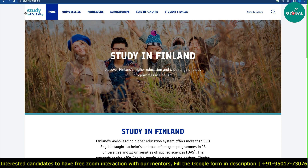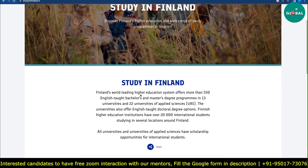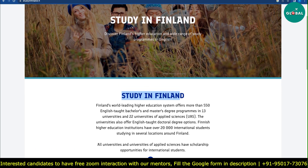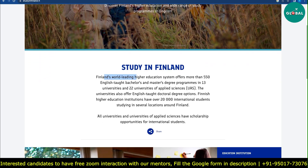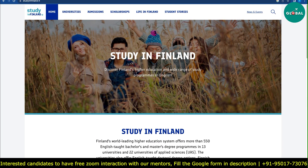In the last video, we discussed the Swedish master's program in Finland. We will check out what opportunities are open in Finland, their deadlines and fees, particularly on this portal. If you want to apply for Finland, you will open studyinfinland.fi. Finland's world-leading higher education system offers more than 550 English-taught bachelor's and master's degree programs — mostly 300 programs are available for master's. We will check one by one what opportunities are open.